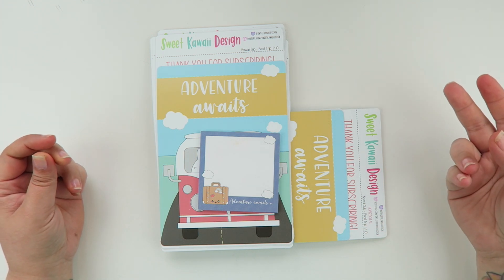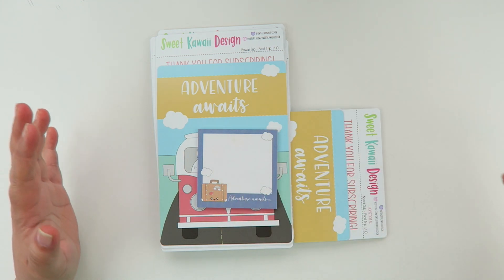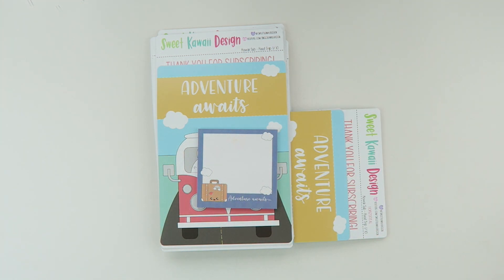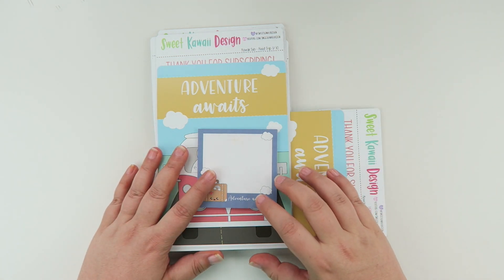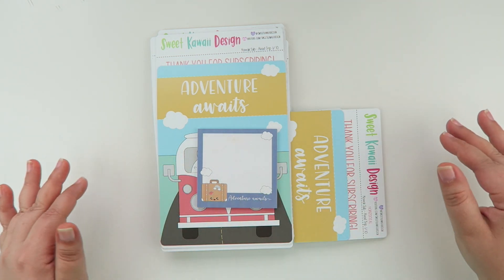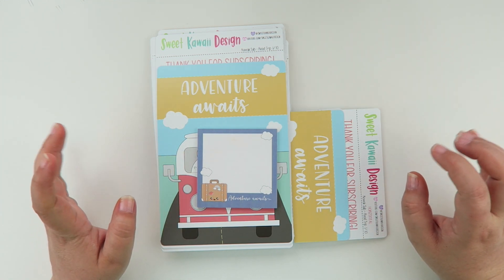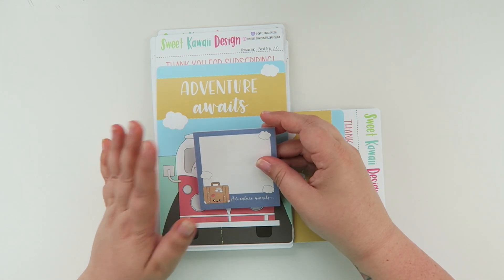We have two different subscriptions, so keep that in mind — the Kawaii subscription and our monthly subscription. They're two completely different things, and I have videos on the other one if you want to look into that. Subscriptions don't overlap, so sign-ups for the monthly are closed right now. It's just going to be for the Kawaii Kit to help cut down on confusion. If you have any questions, feel free to reach out via email or leave a comment below.